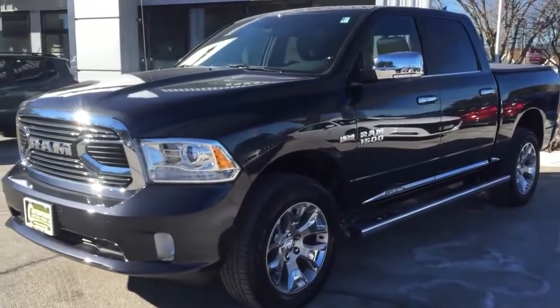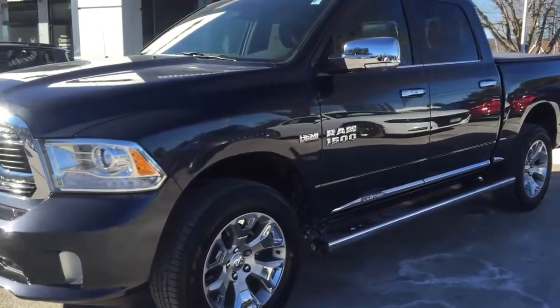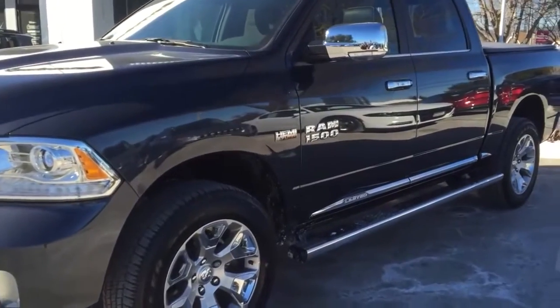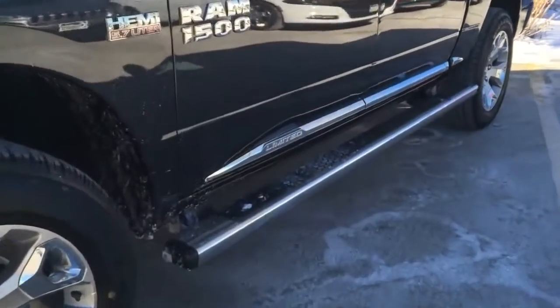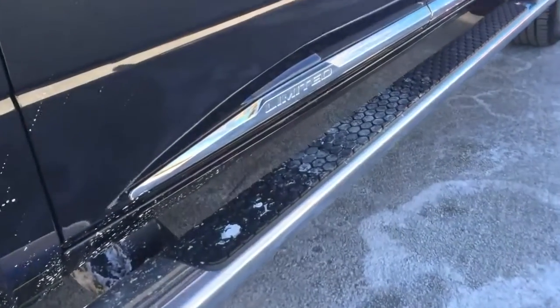This truck is Maximum Steel — it's my actual favorite color that Ram has to offer right now. It looks light in the daytime and dark at night. It's a really nice color. I also dig this chrome side molding with 'Limited' written right on it.